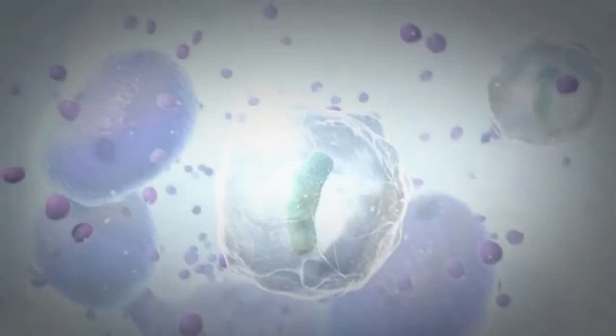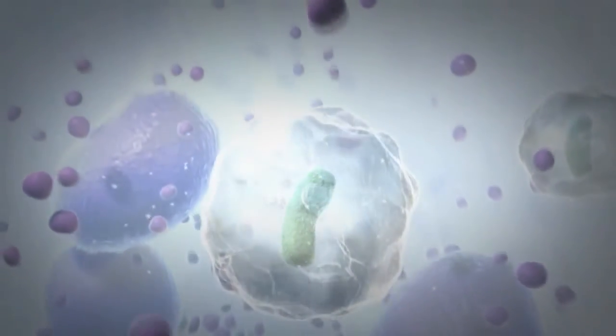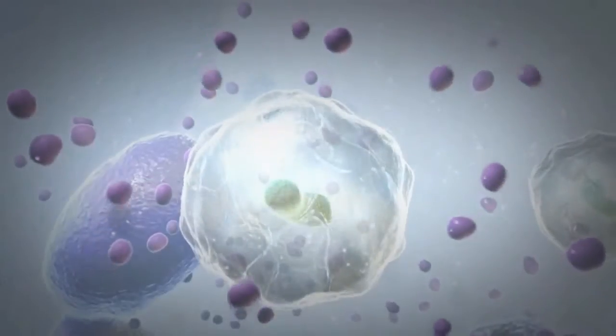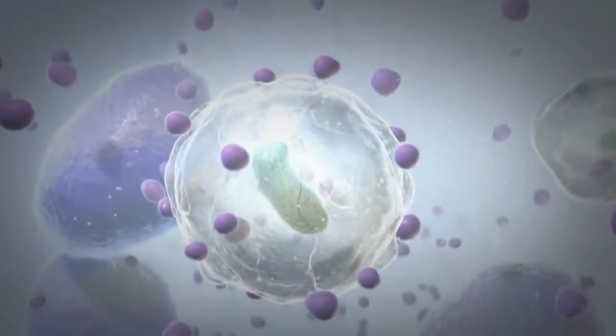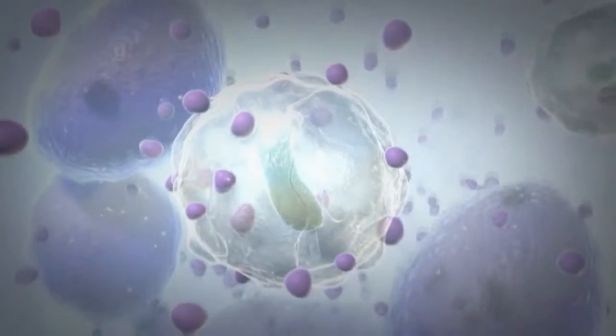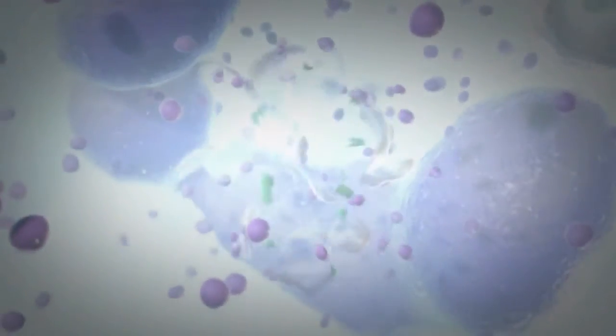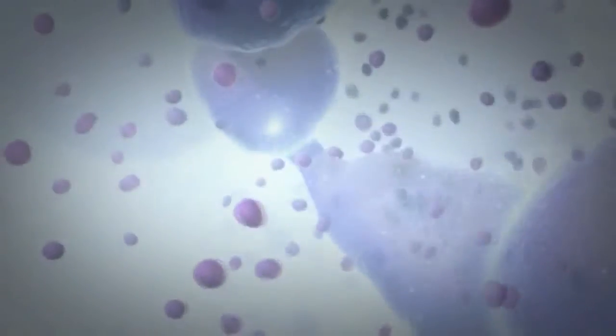The neutrophil contains pouches called lysosomes, which are full of digestive enzymes and chemicals that can kill bacteria. The lysosomes then combine with the phagosomes containing the bacteria and release the enzymes and chemicals, resulting in the ultimate death of the bacterium inside the neutrophil.